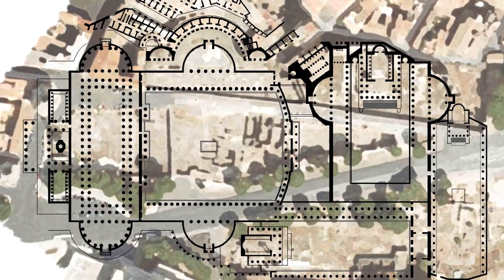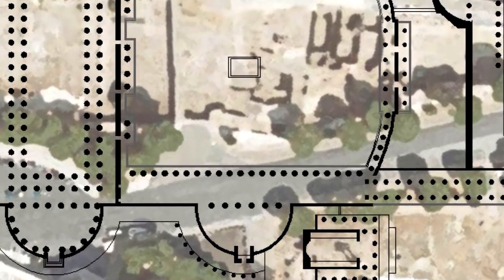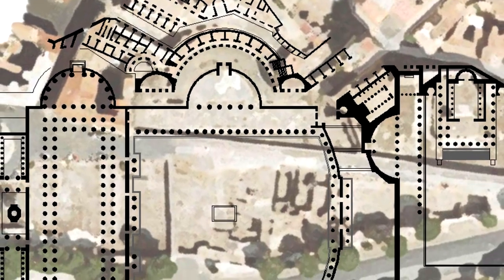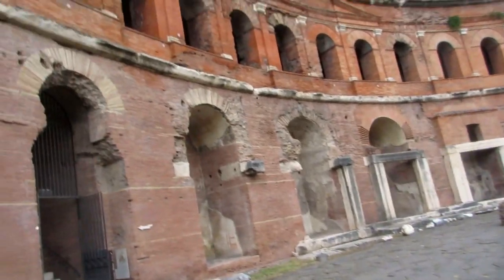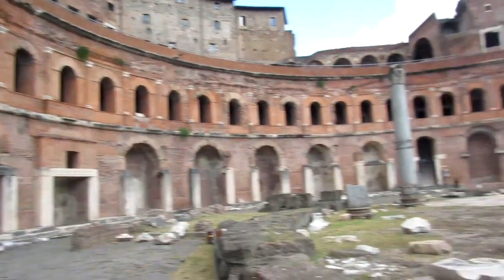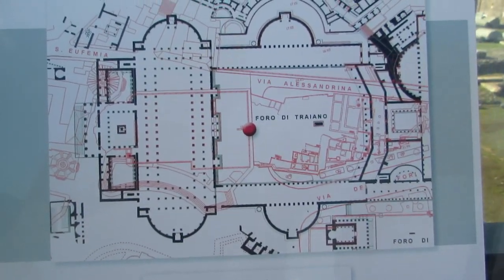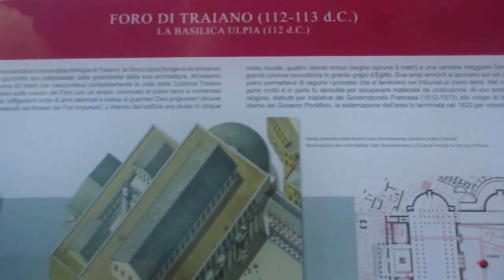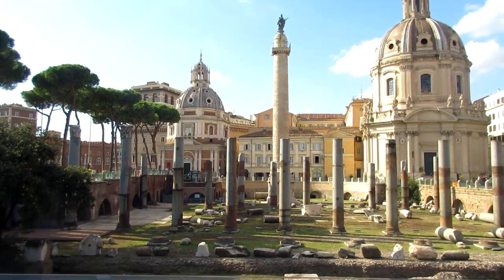The main part of the Forum was a large open space, and flanking it on either side were these half-round structures. Only one survives to this day — the other has been destroyed. The one that survives is the Trajan Markets, which we will look at later. On another side of the Forum stood the Basilica Ulpia, and that's what remains of it — some pillars.